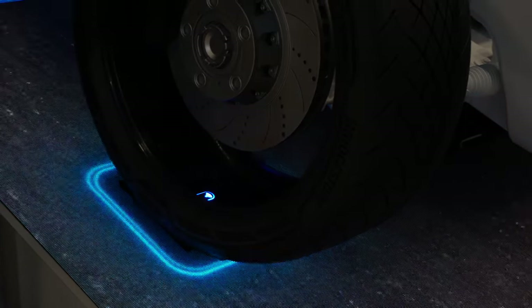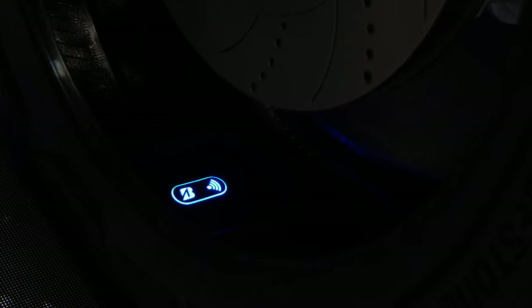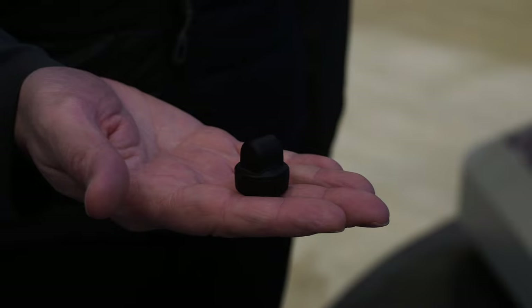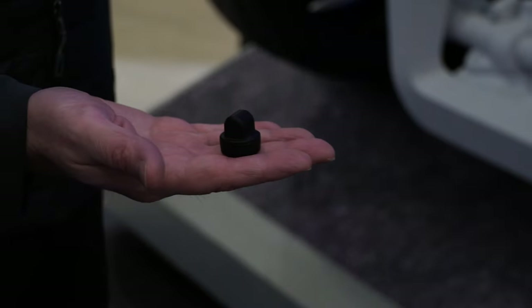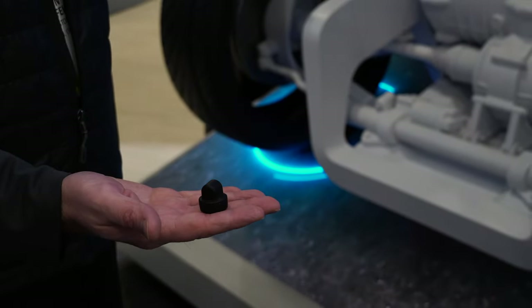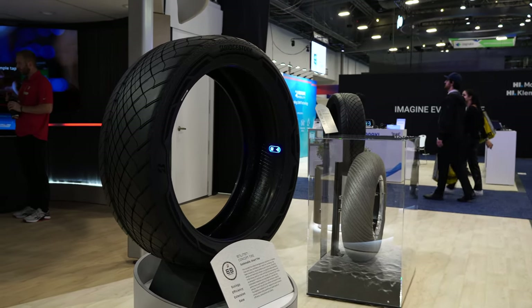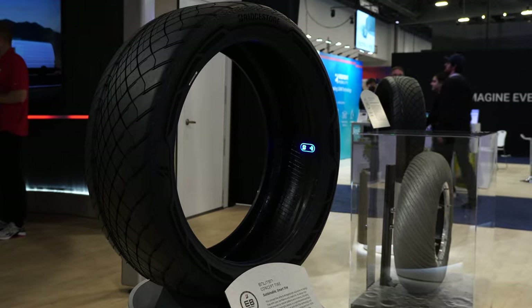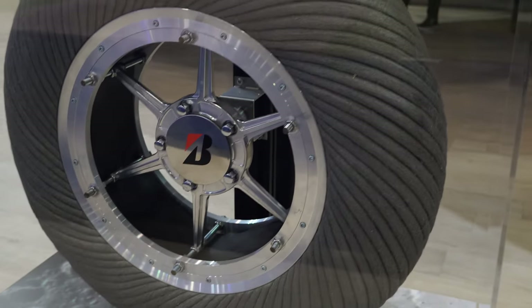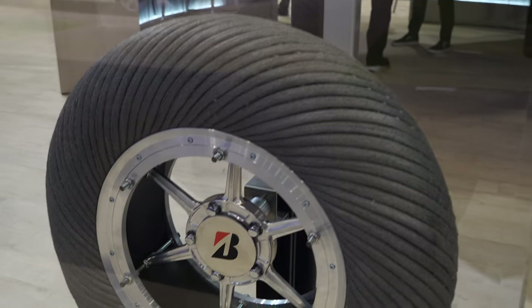Bridgestone also has a smart sensor. They displayed a smart sensor — the actual size will be much smaller than the ones in the demo, and of course it won't glow — but it's a sensor that will gather information and report into a POS system or a fleet management system so that fleet owners and managers can know more about the wear and use of their tires. Bridgestone also had a rover tire on display, which was nice to see in their booth.